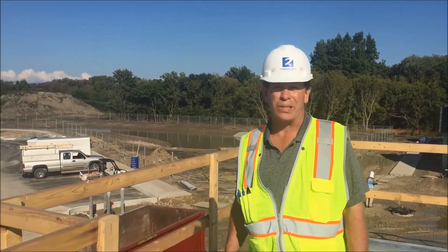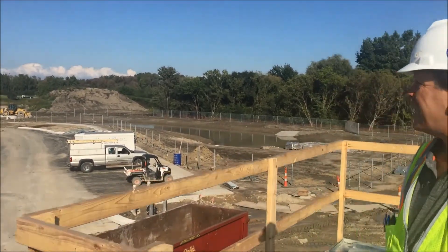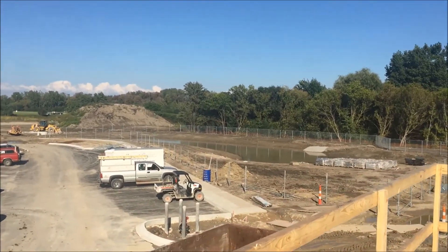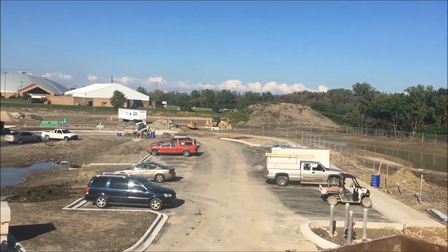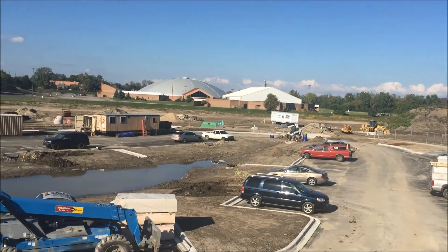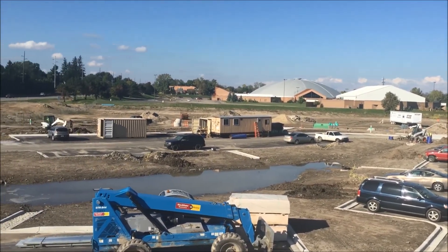Directly behind me we have the detention pond — that's complete. We have our chain link fence ongoing right now. In the distance we have the dog park that the excavation is working on; we're going to get that topsoiled and seeded. We have our rain garden complete, and our curbs and base asphalt done.